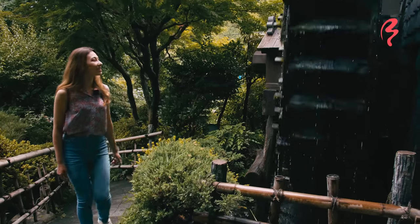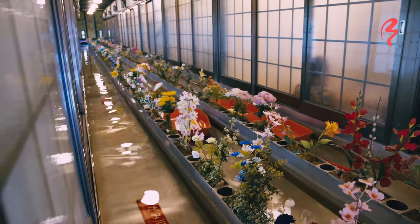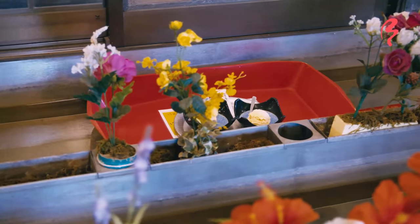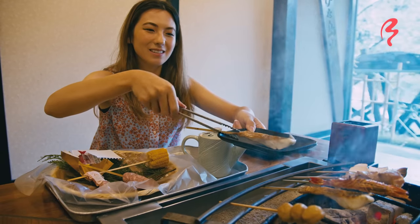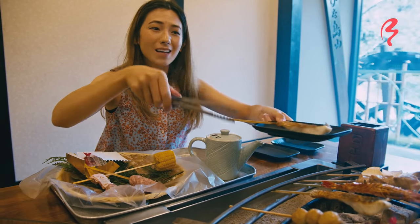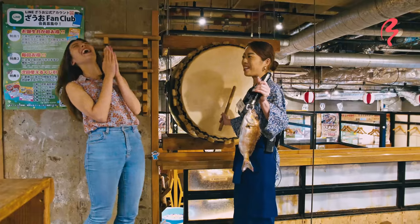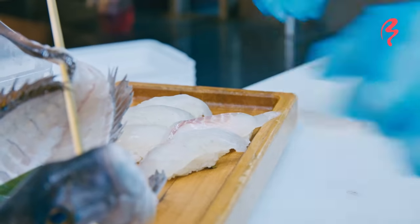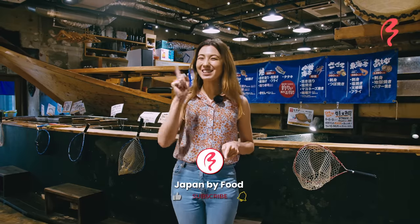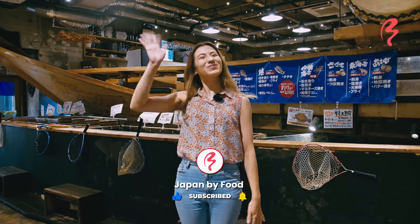Well, this concludes my video for today. I hope you guys enjoyed exploring water-themed restaurants with me — from something very classy and quiet getaway style in Hachioji area, all the way to bustling Shibuya with a very fun and lively style restaurant. If you want something fun to do when you're in Tokyo, both of these restaurants were really, really cool. I hope you guys enjoyed this video. If you liked it, don't forget to like, comment, share, and subscribe. We'll see you very soon in another video. Bye guys!